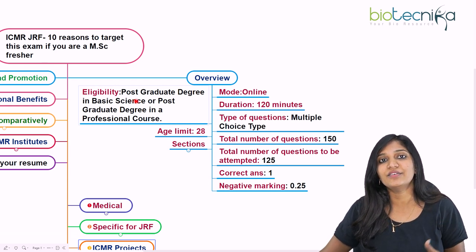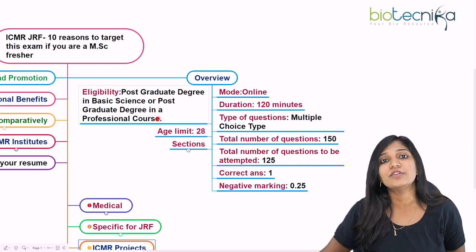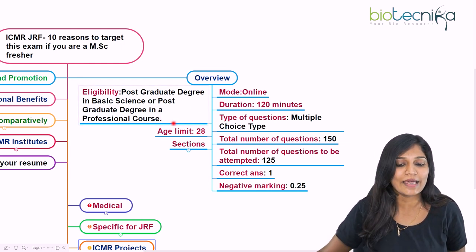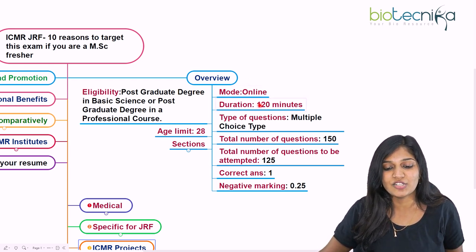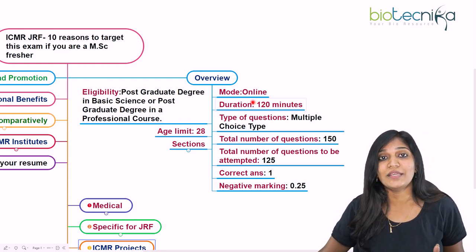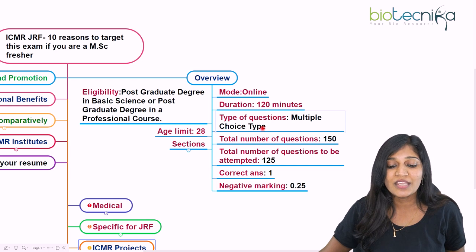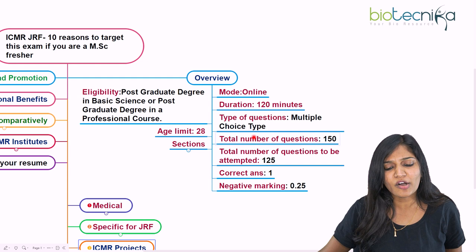Eligible subjects include microbiology, biochemistry, biotechnology, MSc, and similar fields. If you are in the first year, you can apply as a result-awaited candidate. If you are in BTech final year in biomedical engineering, you are also allowed to apply. The examination is in online mode, and the duration is two hours — that is 120 minutes — which is an advantage over many three-hour exams.